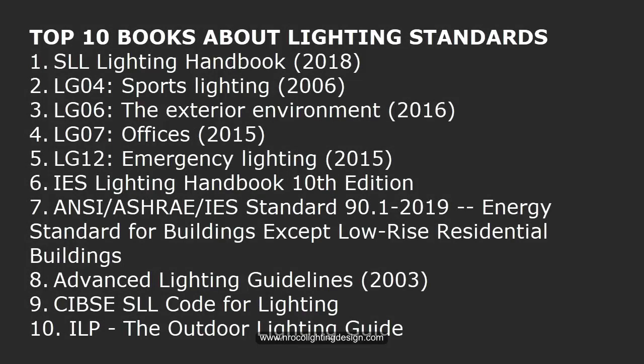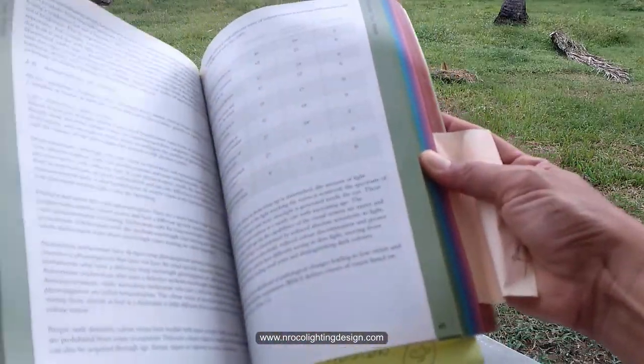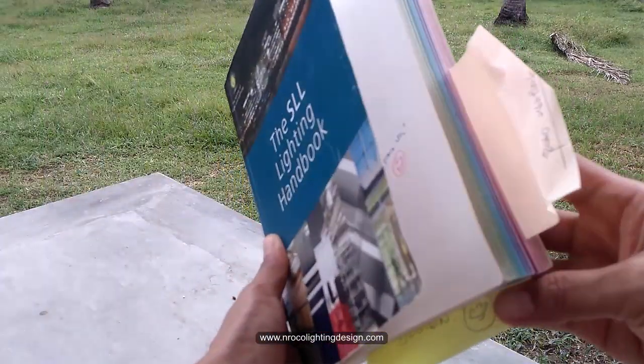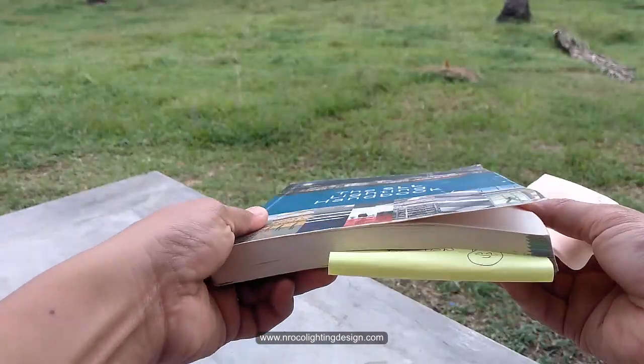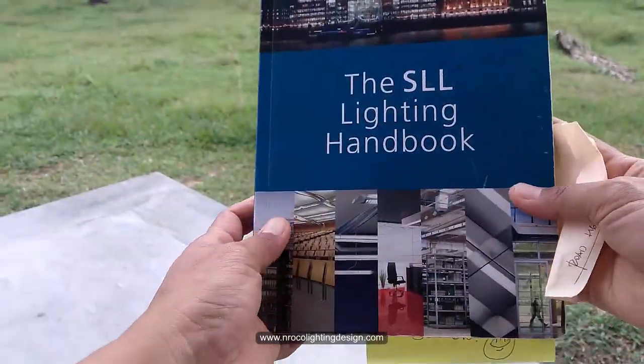Here are the top 10 books about lighting standards or lighting design manuals that I read to make sure I'm fully professional in lighting design. Number one is the SLL Lighting Handbook of 2018. I bought this during my first year in Dubai as a lighting designer — it's like a bible or guidebook for everything, and it was my first investment as a lighting designer.